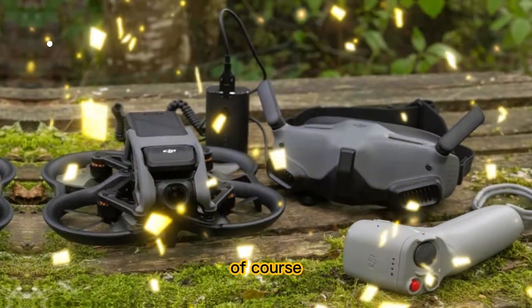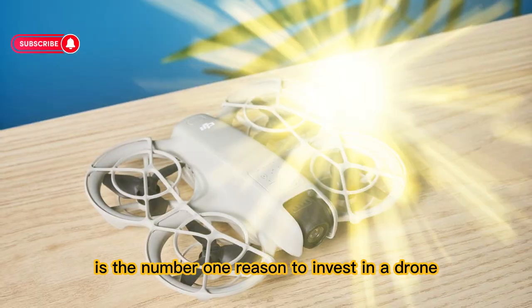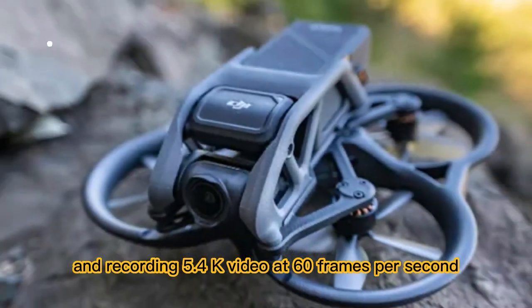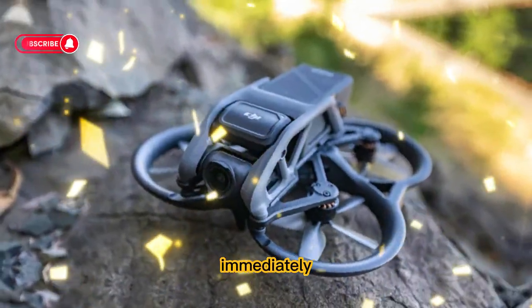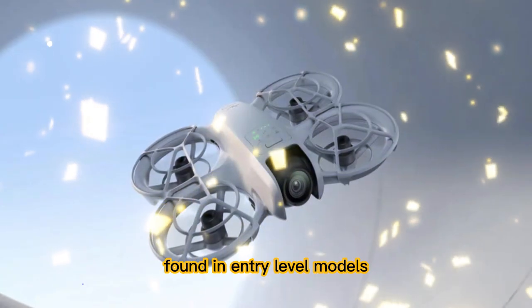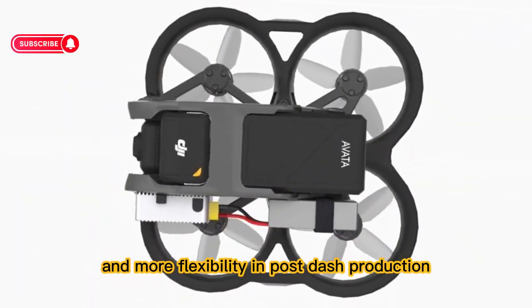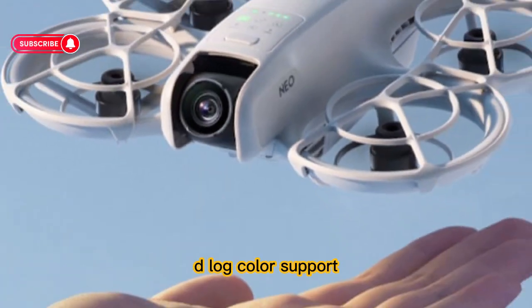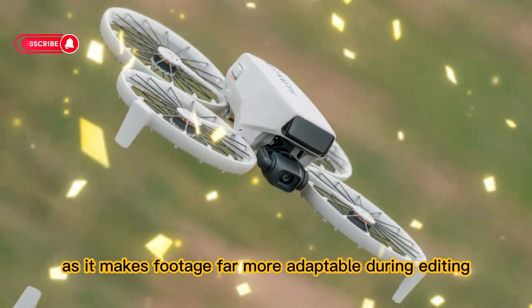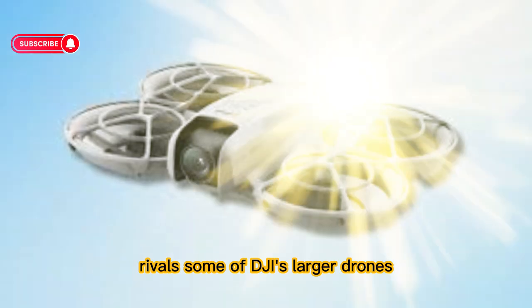The real centerpiece of the Neo 2 is its camera system. For most buyers, the ability to capture stunning visuals is the number one reason to invest in a drone. Rumors suggest the Neo 2 will feature a 1-inch CMOS sensor capable of capturing 20-megapixel stills and recording 5.4K video at 60 frames per second — a level of performance that immediately places it above many compact drones. A 1-inch sensor allows for far better image quality, especially in low light, compared to smaller sensors in entry-level models. DJI is also expected to include 10-bit D-Log color support, providing a wider dynamic range and greater control over color grading. Add to that an adjustable aperture for creative control over exposure and depth of field, and you have a camera system that rivals some of DJI's larger drones.